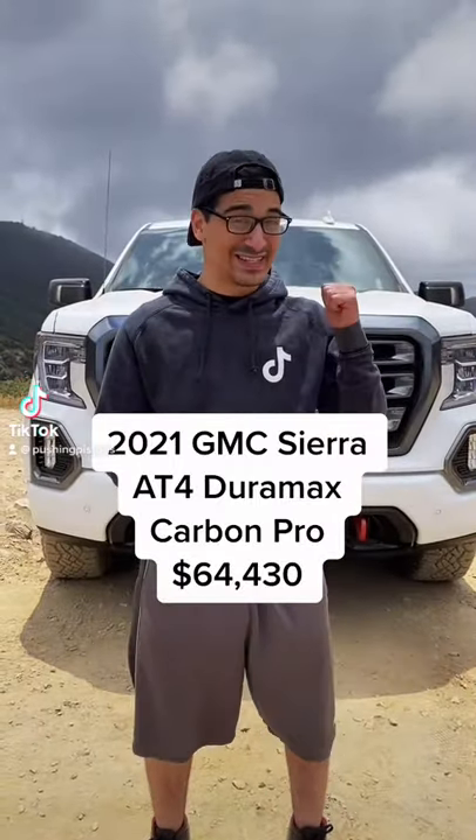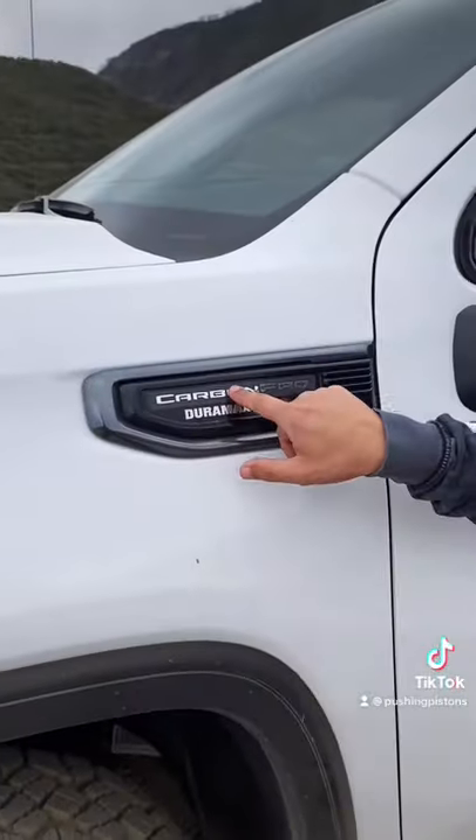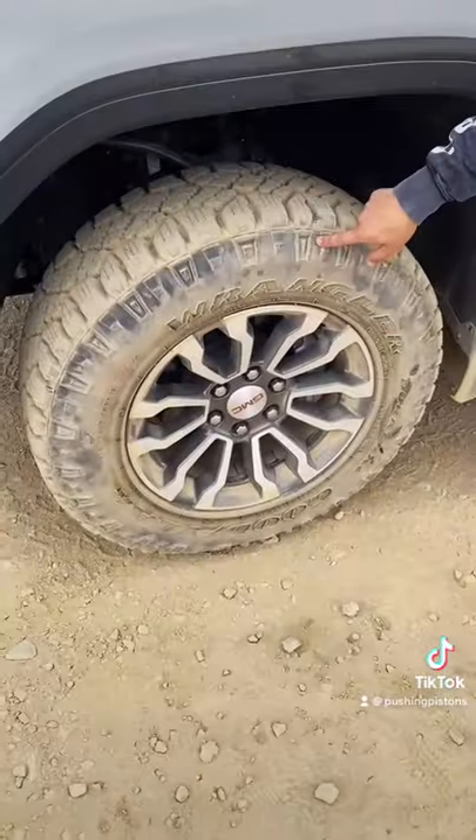I'm going to show you some of the cool features on this GMC Sierra AT4 Duramax Carbon Pro. That name is a mouthful, but you'll never forget it — the Sierra badge, AT4 badge, Duramax, and Carbon Pro badge. It's basically their off-road focused truck, and you can tell that from these Wrangler Duratrac tires.